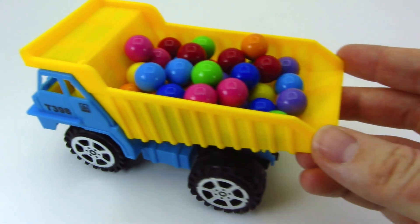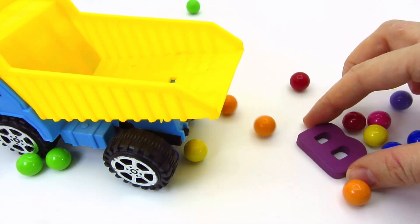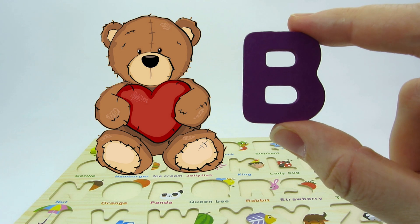It's a dump truck! Let's see what's in its back! Wow! We found another letter! It's the letter B! B is for bear!